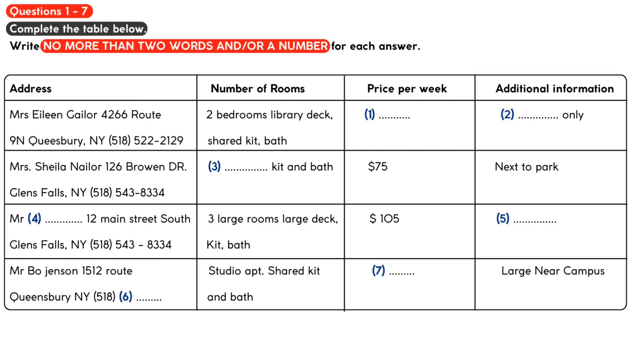Now we shall begin. Listen. You should answer the questions as you listen, because you will not hear the recording a second time. Listen carefully and answer questions 1 to 6.